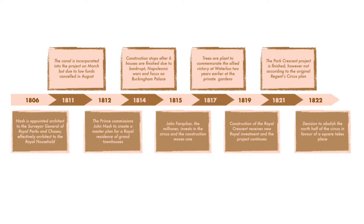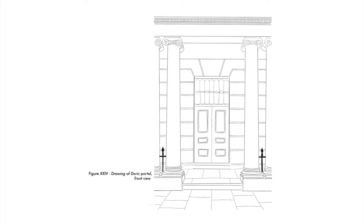It was not until 1815 that John Fargar invested in the circus and the project began to go forward. The Crown eventually repossessed itself, and in June 1819, the six houses that began with Meyer were finished and four others were in progress. Around 1822, it was decided to abolish the north half of the circus in favor of a square. Iron gates used to divide the crescent from the new road, and only Doric loggias remain today.